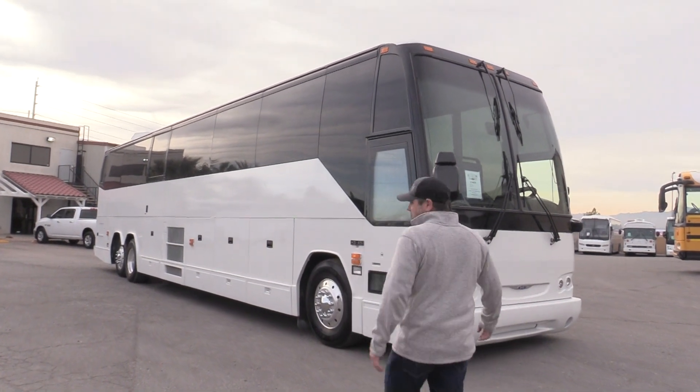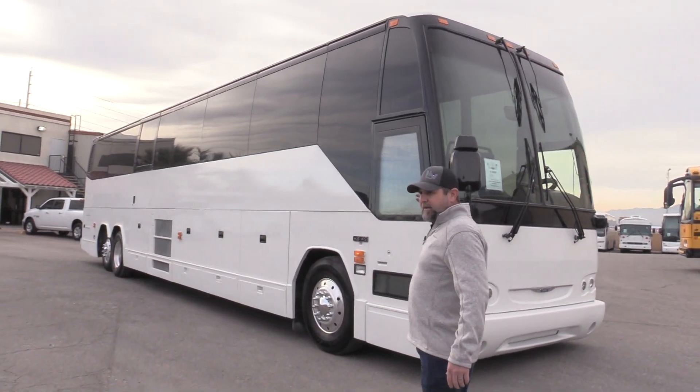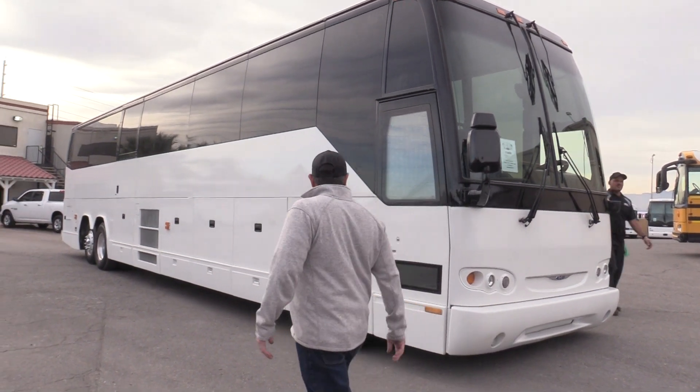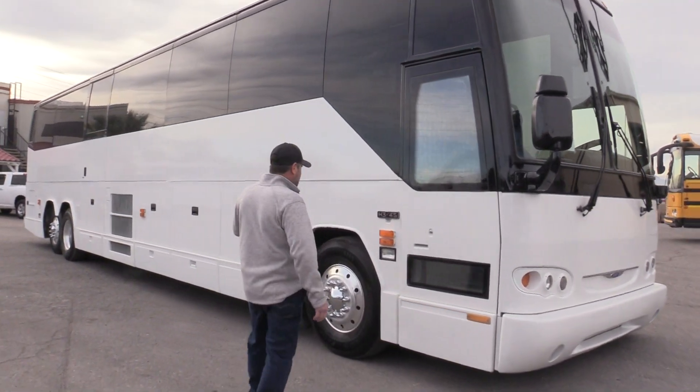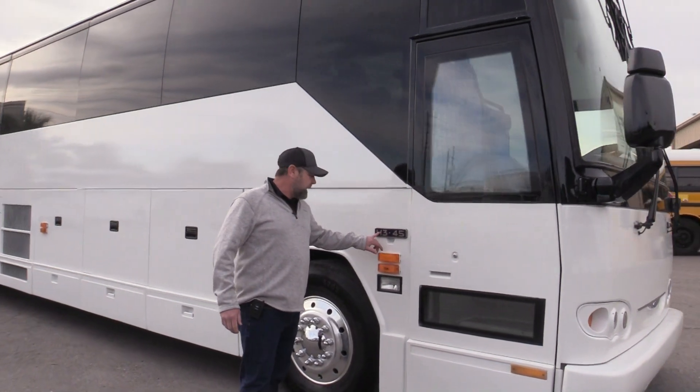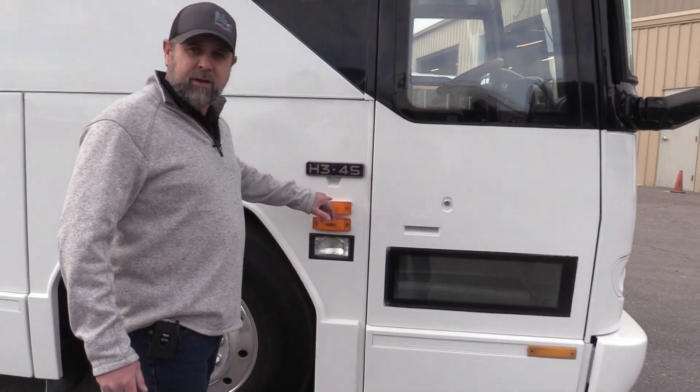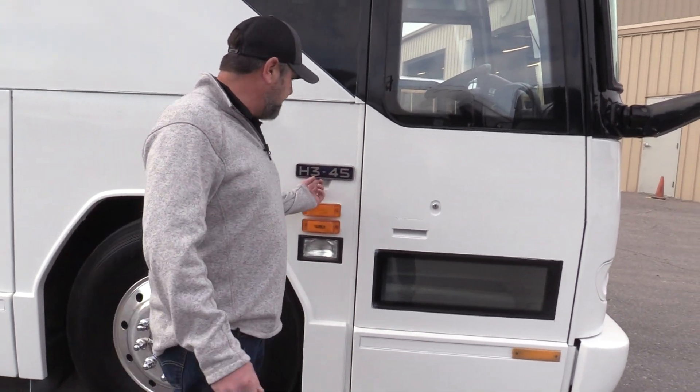Anyhow, H345 — 45-footer. This is a 56-passenger, and it's also got a wheelchair lift. The H345 designation: H is the model, three means three-axle, and 45 means 45-footer.